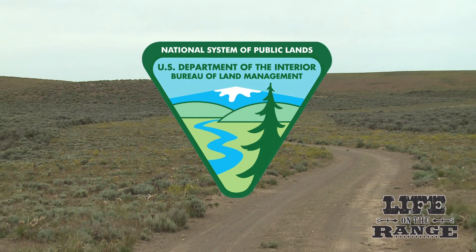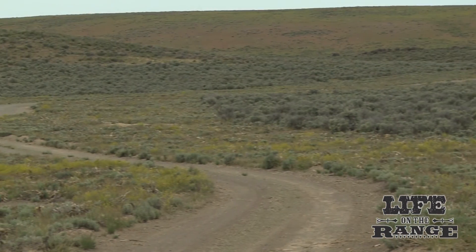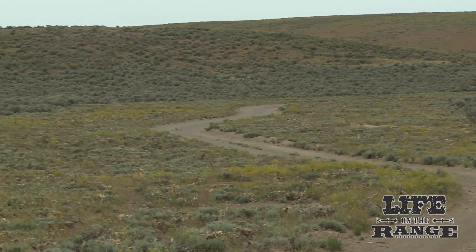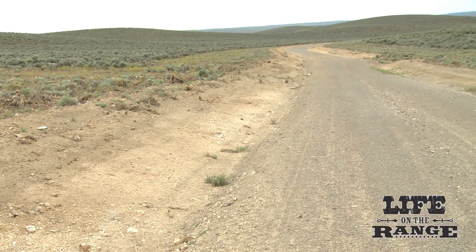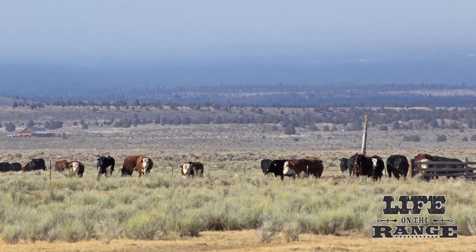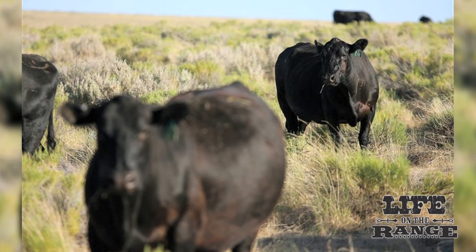The Bureau of Land Management is increasingly moving toward the use of large firebreaks in strategic areas to help control rangefires in Idaho and the Great Basin. Firebreaks are often created next to existing roads to provide an anchor point for slowing down or stopping fires. The idea is to keep rangefires smaller to preserve native shrub steppe habitat.